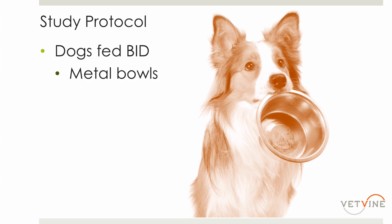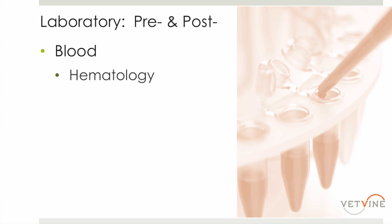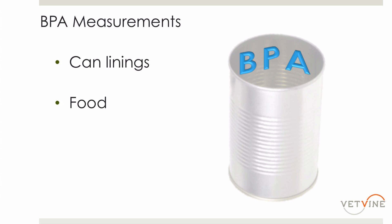We provided metal bowls to all the owners — no plastic bowls. We also provided a glass measuring cup for scooping the food. Dogs were instructed not to be given any toys during the study period, because many toys are plastic, and we didn't want them exposed to additional BPA sources. We tried to minimize BPA exposure by controlling what the dog food was put in, how it was measured out, and any potential other sources. We collected blood and stool samples to look at the gut microbiome before the diets began, and then the dogs were on the diets for two weeks.